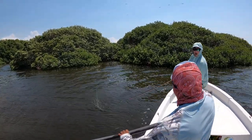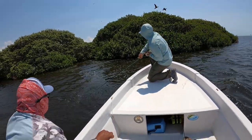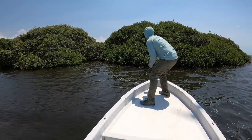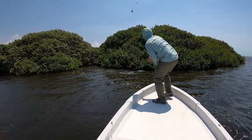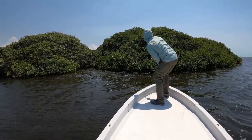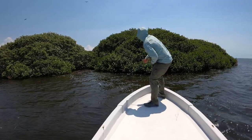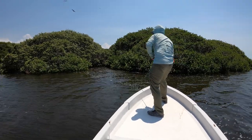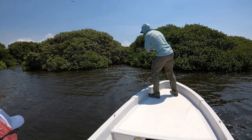When I saw that thing come out, I was just like, whoa! When they run into the boat, Dallas, they can break your rod.